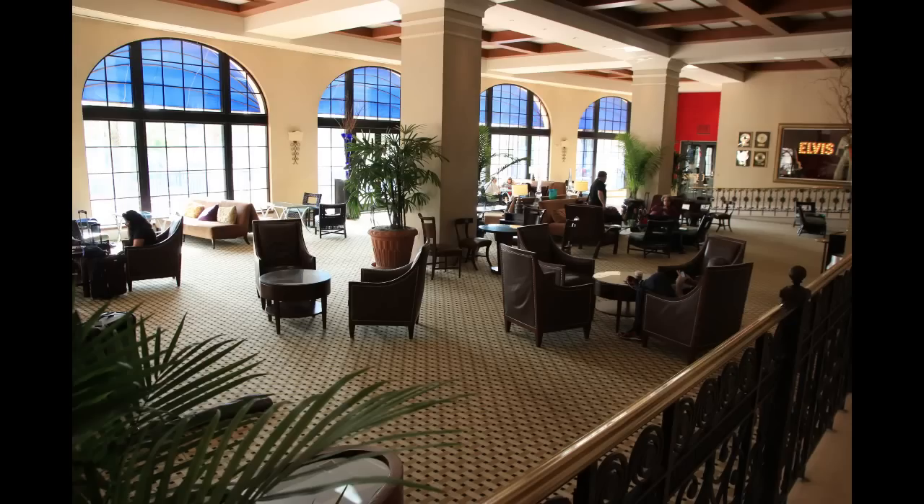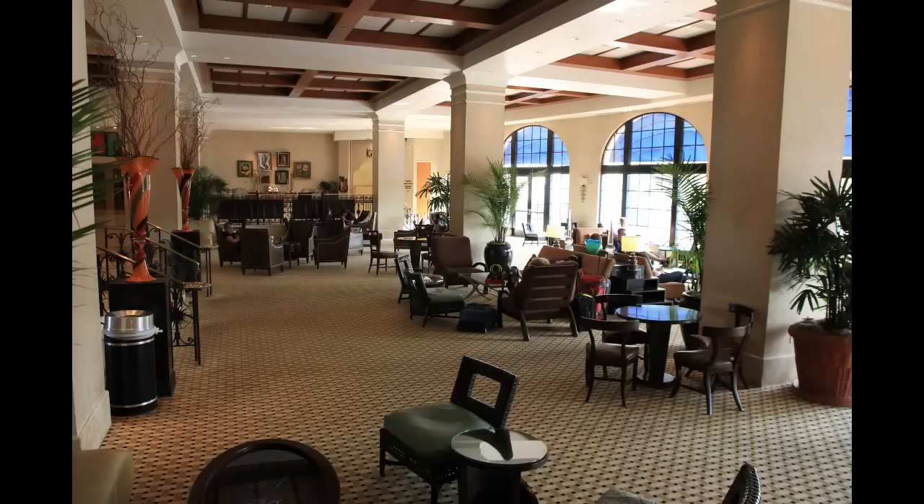Let's get a look over here at the sitting area first. The sitting area is huge — it actually takes up about half of the lobby. There are tons of chairs, couches, and tables. They anticipate a lot of waiting, I guess.